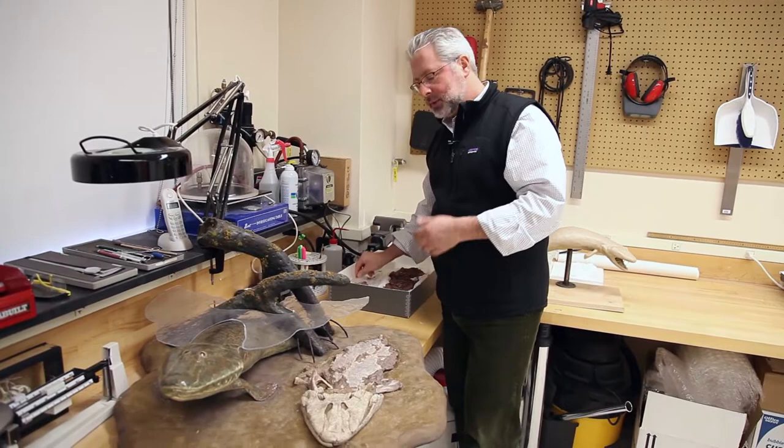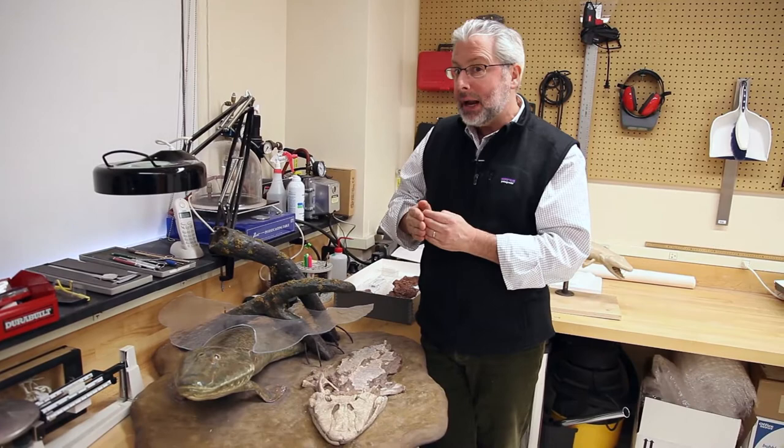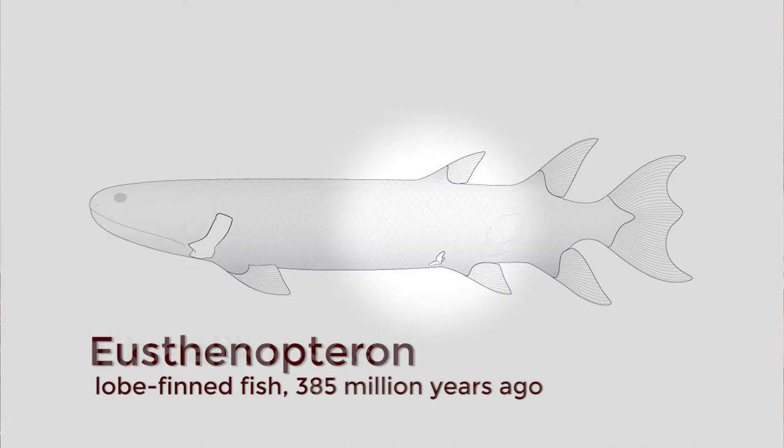Why that's important is what we thought before was that the hind appendage was a really tiny component of the body of animals like these, and really got emphasized as you went to limbed animals like tetrapods. Turns out that the size of the hind appendage is already large in fish, and that a good chunk of the transition has already happened in fish before the origin of tetrapods.